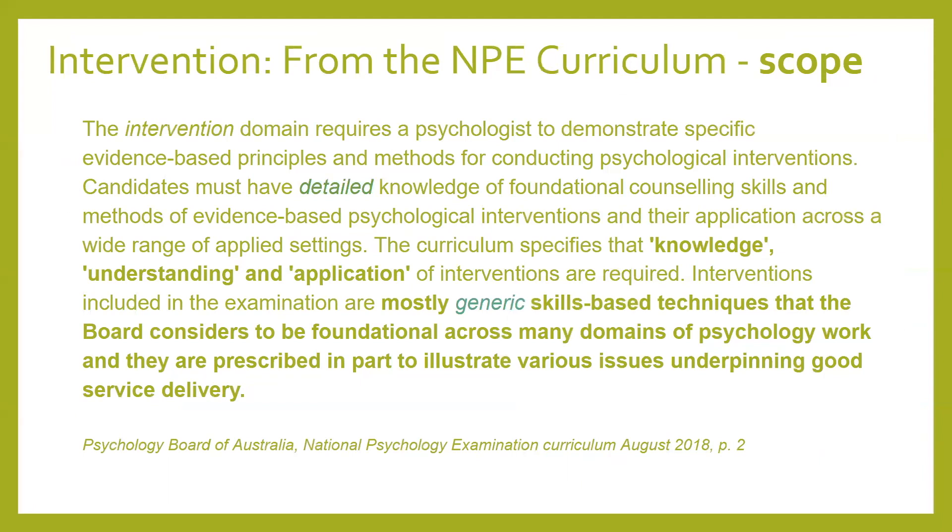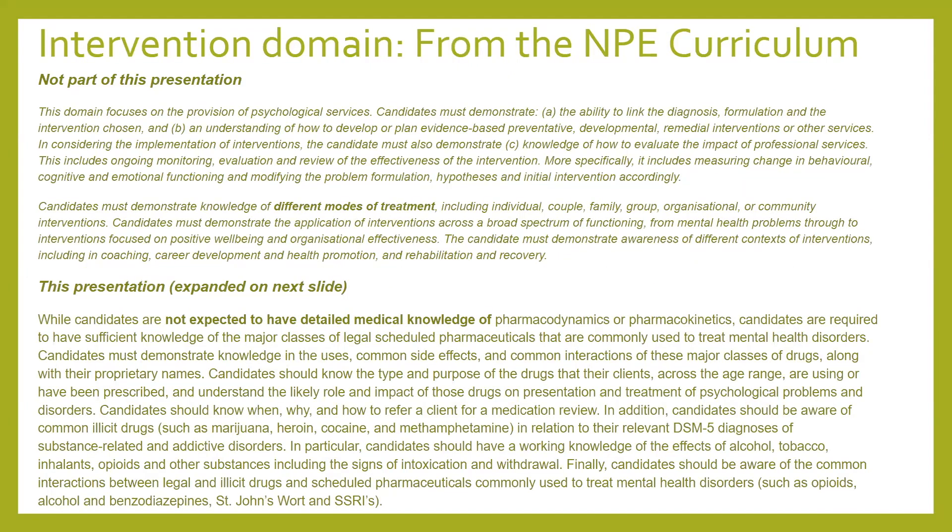The next few slides are a bit wordy, but they show you how we've constructed tonight. This is from the curriculum — you can see it says both detailed and generic. The top section of interventions we're not covering tonight; that relates to therapy-style intervention. The bottom section is what we're focused on, which is expanded on the next slide.